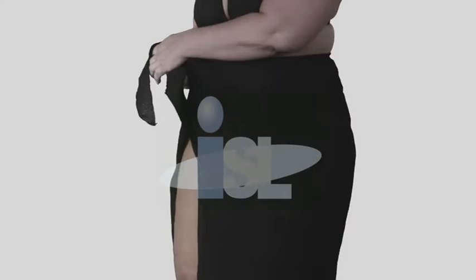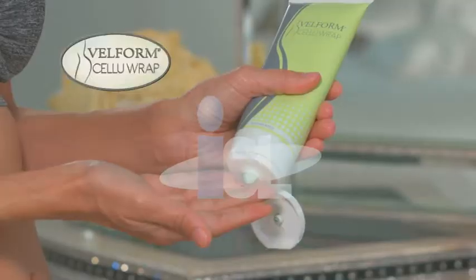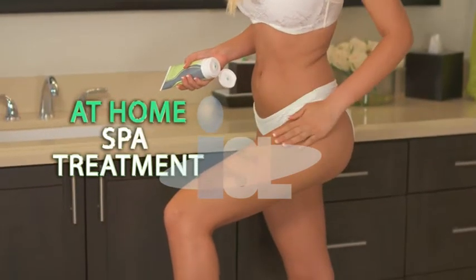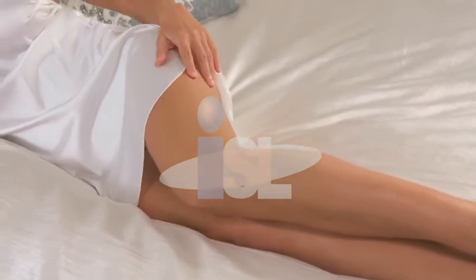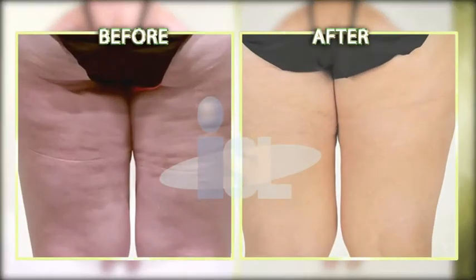You deserve to look and feel your very best. Do you suffer from embarrassing cellulite? How would you like the freedom of wearing a bathing suit, shorts, or anything you want with total confidence? Introducing Velform CelluRap, the world's first in-home spa treatment with massaging leggings, proven to transform cellulite into skin that is ultra-smooth, ultra-soft, and ultra-sexy. All-in-one, fast, easy, painless treatment.